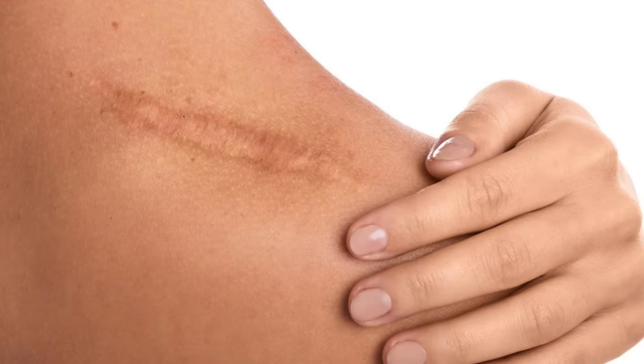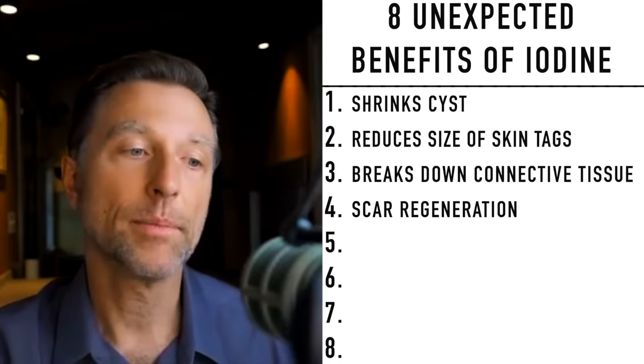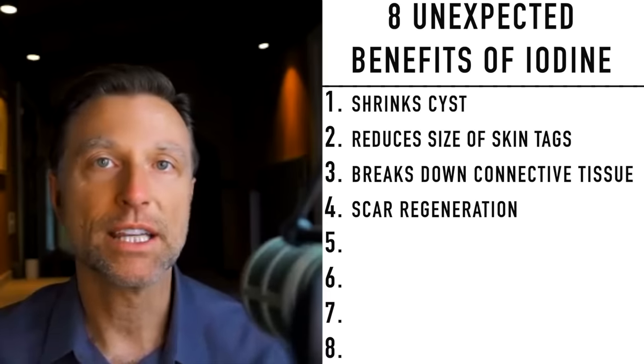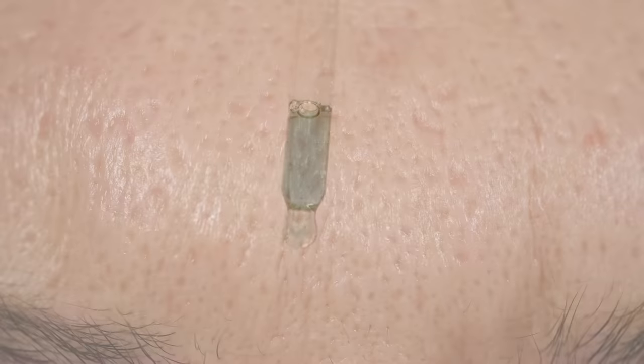That relates to the next benefit: scar regeneration. If you have a keloid or a surgical scar and you apply iodine to that scar each day over about a month, you're going to see some pretty cool results — you might even see hair growth occurring right over the scar. If you're concerned about staining your skin, they do have a type of iodine that is clear and doesn't stain. Iodine helps break down scar tissue.